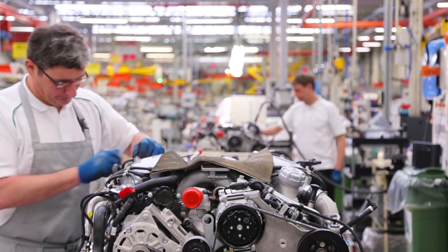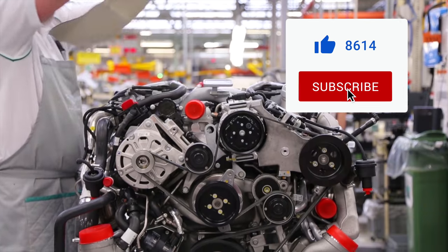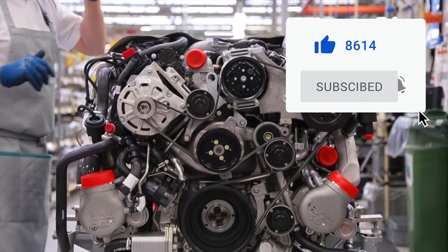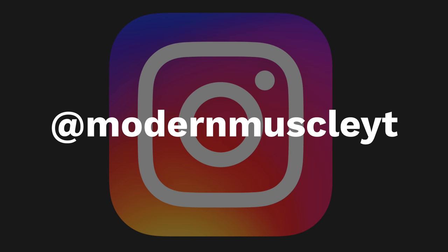Well guys, those are 5 secrets that make your engine run better. If you like this video, give it a thumbs up. Also, if you like what you see on the channel, subscribe and put post notifications on. You can also follow the channel on Instagram at ModernMuscleYT. I'm Jeff from Modern Muscle, and I'll see ya next time.